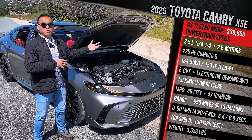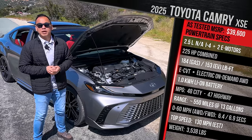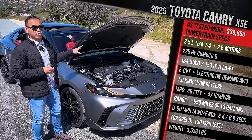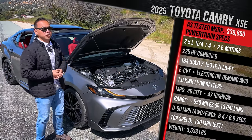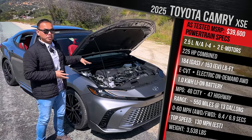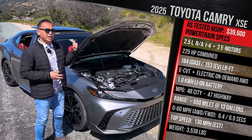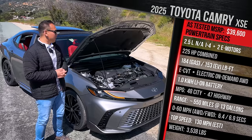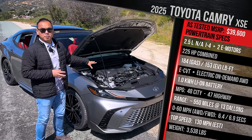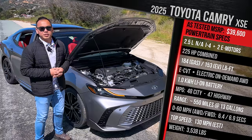If you go for the one with over 50 MPG, you could easily do over 600 miles of range, which is amazing. It's probably why so many people love going for a hybrid version of these internal combustion vehicles. Toyota doesn't quote a 0-to-60 time, but we'll get it out on the road to see what we can get in the real world here in Southern California. The top speed should be around 130 miles per hour.